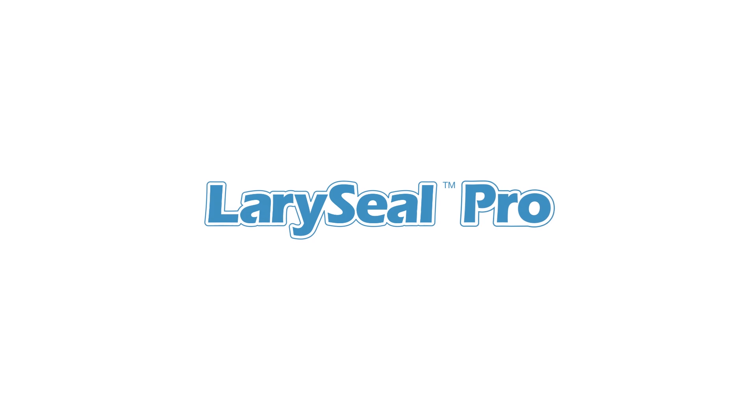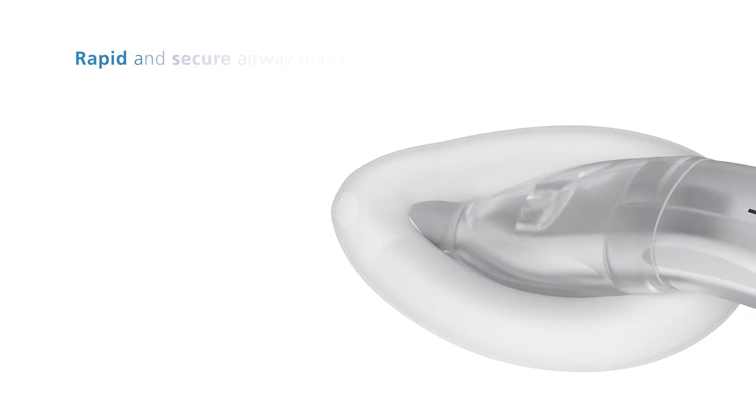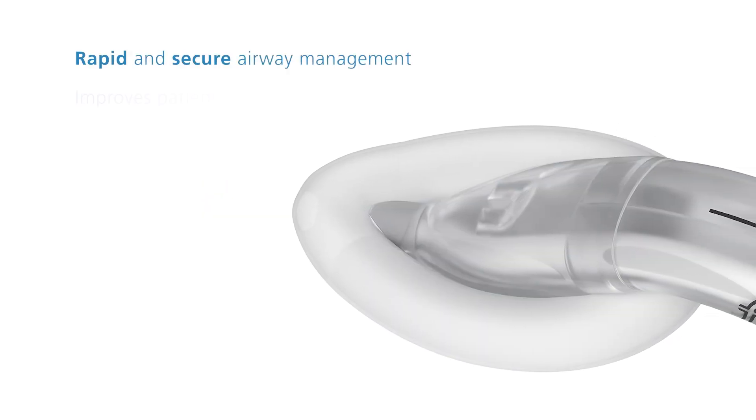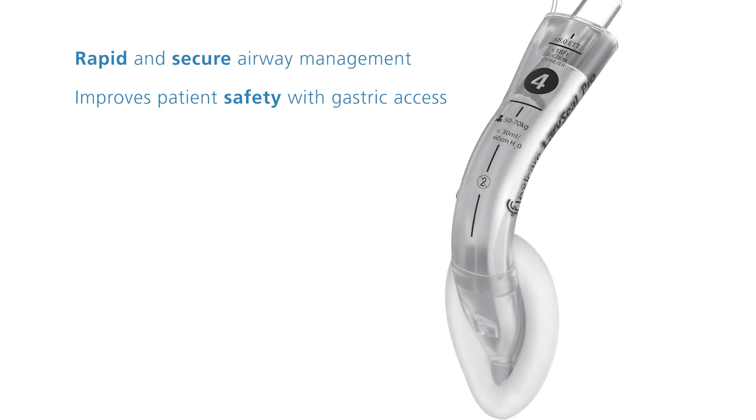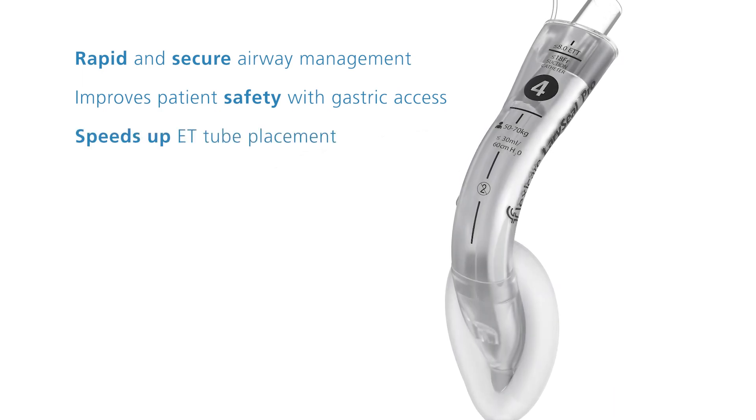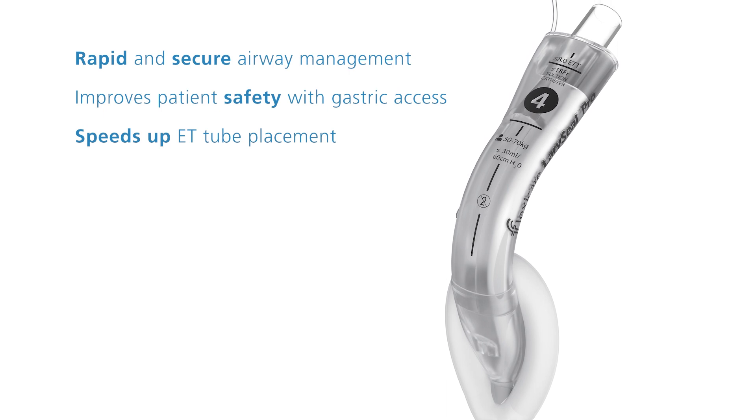Laracio Pro aids rapid and secure airway management, improves patient safety with gastric access to reduce risk of pulmonary aspiration, and speeds up ET tube placement with a unique guidance system.